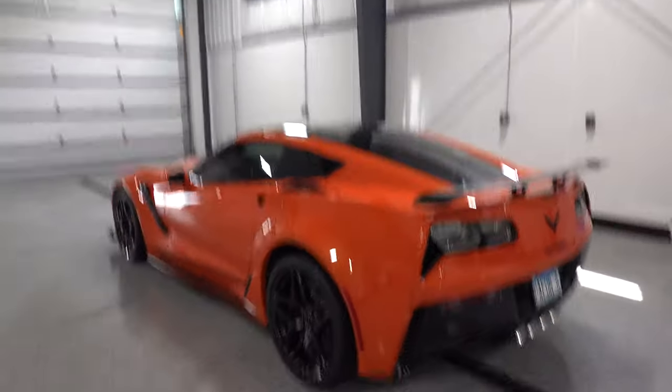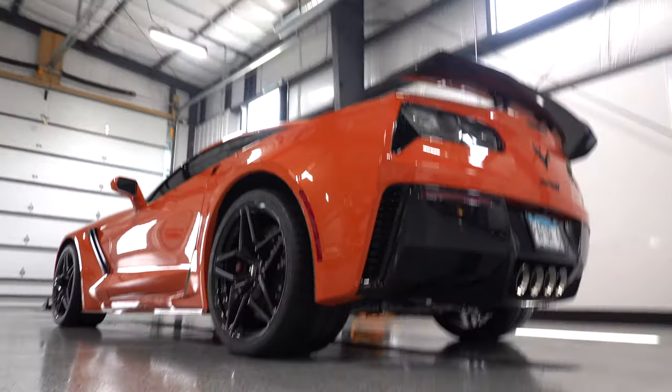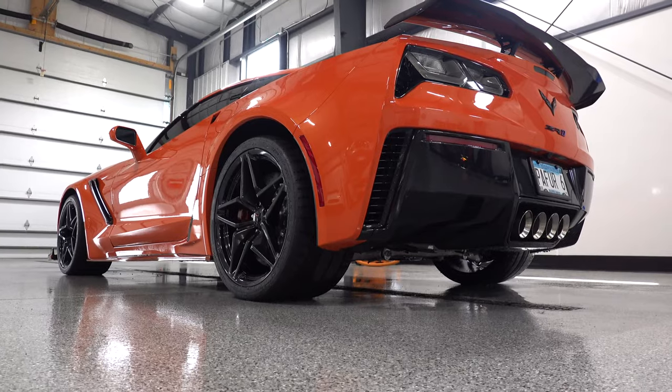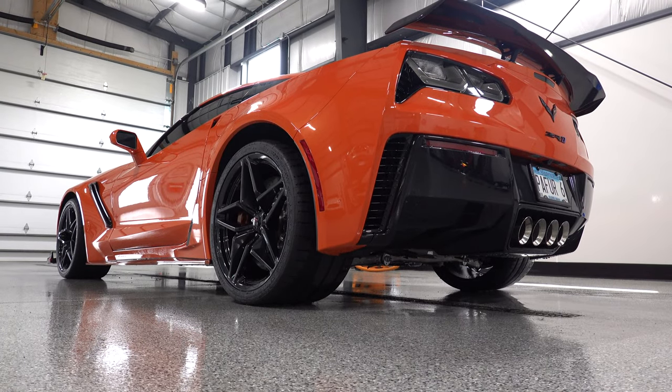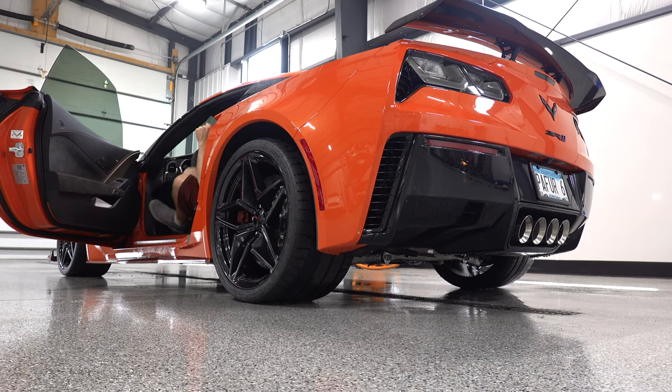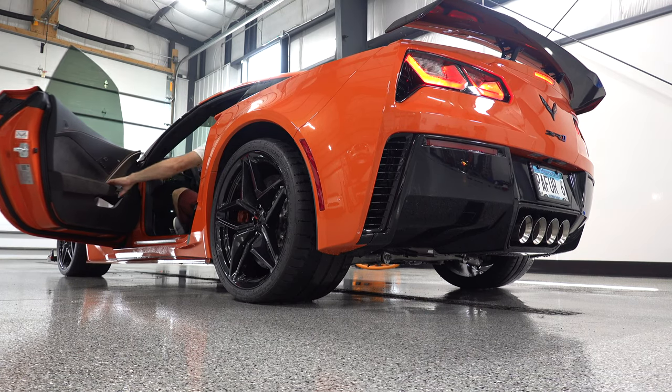Got the ZR1 all clean — looking good. Just going to pull this guy forward a little bit. The DAS is pretty clean.